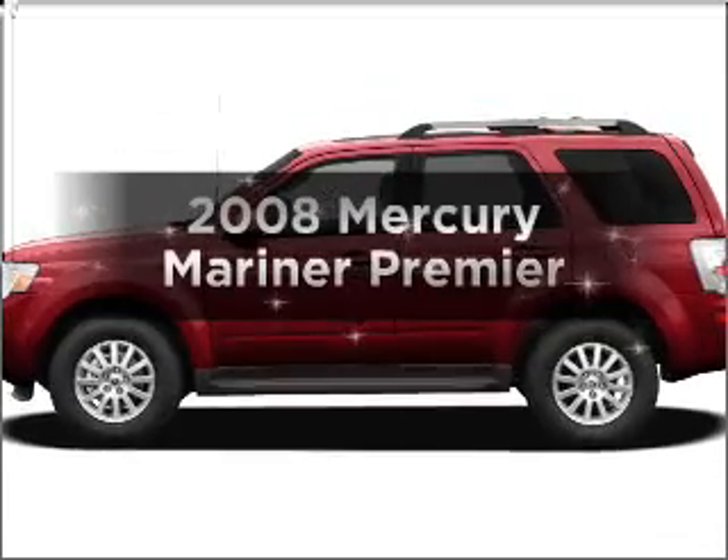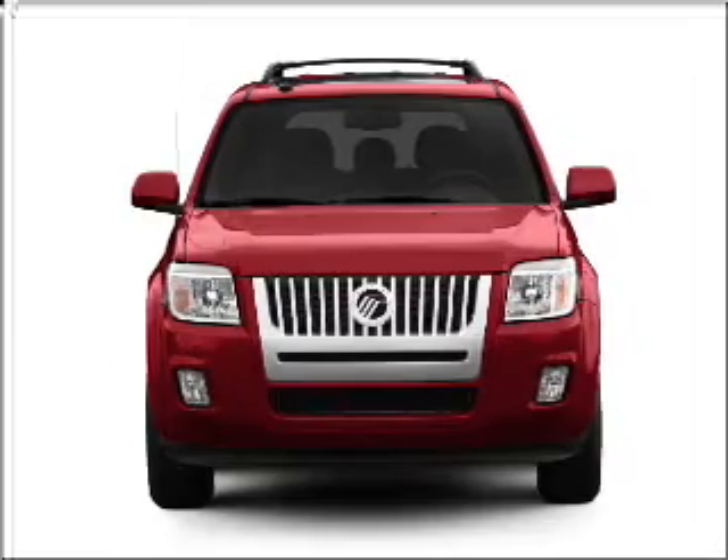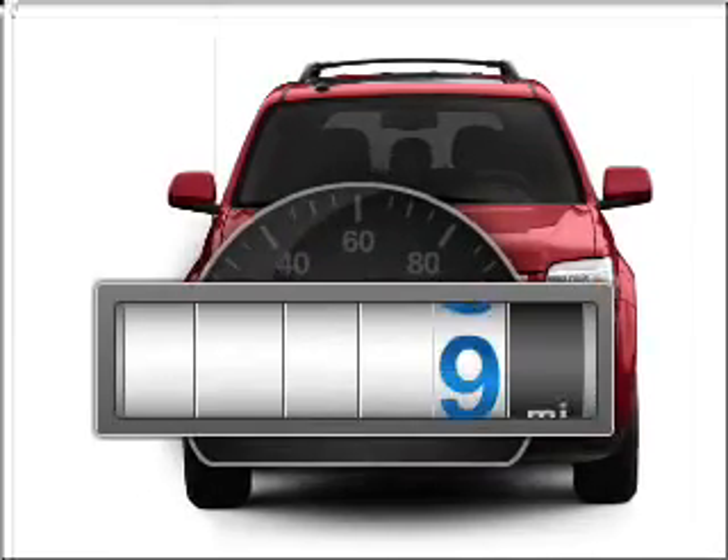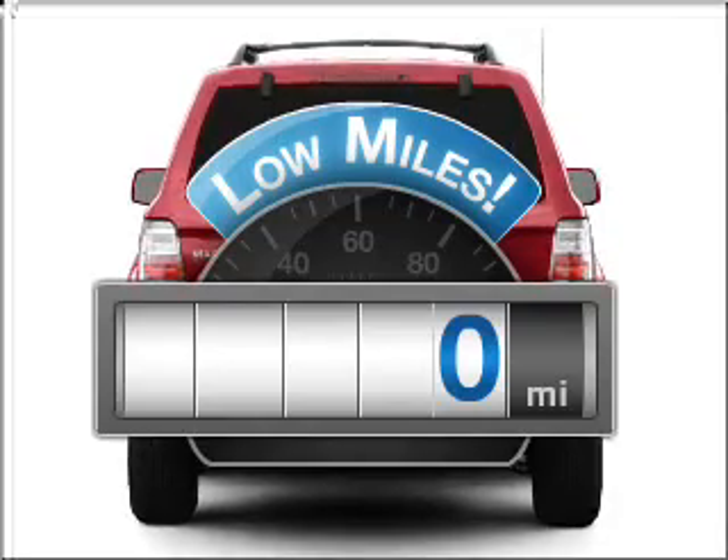Introducing the 2008 Mercury Mariner. Find everything you want in a ride under one roof with this vehicle. Why worry about high mileage? Choosing a ride with lower mileage is the right choice for your busy life.